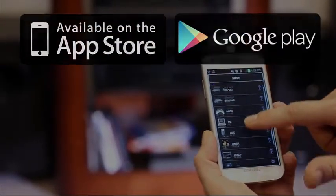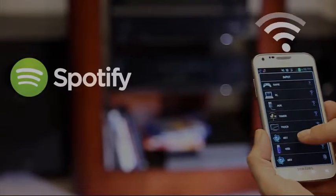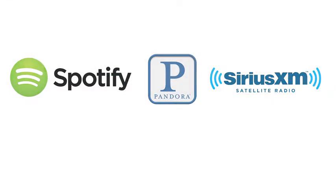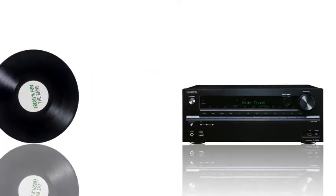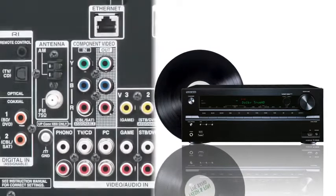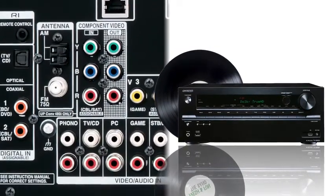With audio streaming options such as Spotify, Pandora, SiriusXM Internet Radio and others, you'll never be short of your favorite music to enjoy. Whether you're just beginning a collection or adding to an existing one, the 636's dedicated phono input lets you enjoy your classic vinyl in all its analog glory.